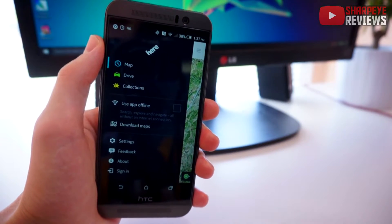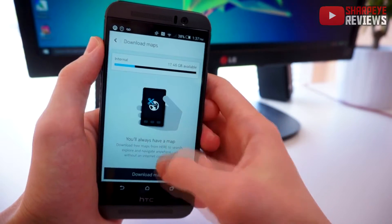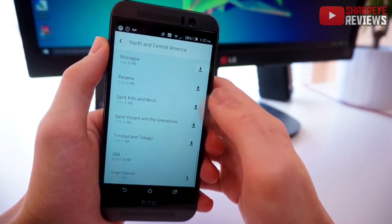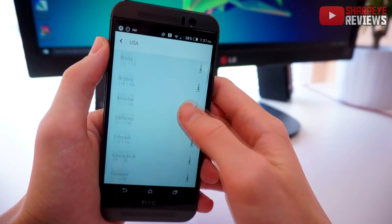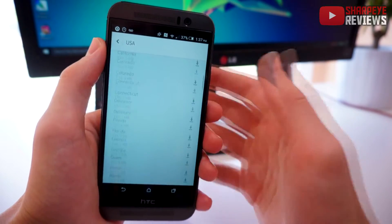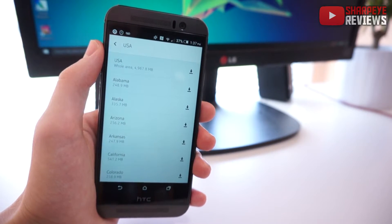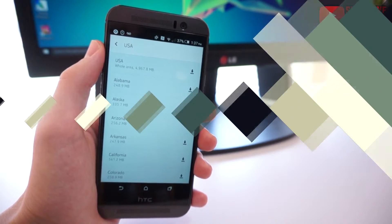To show you how you can download maps, if we just tap 'Download Maps', select 'Download Maps', pick wherever you are — I'm going to select USA — and then you can download an individual state. Overall the downloads are fairly small, so it's very useful. Definitely check it out. It's called Here and it's really going to help save you a lot of data.